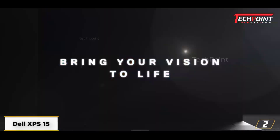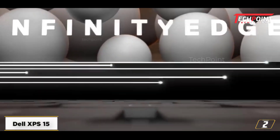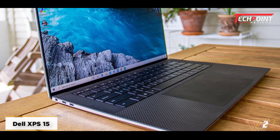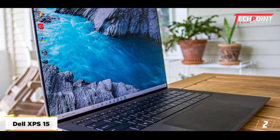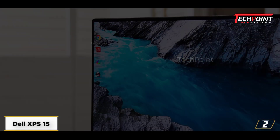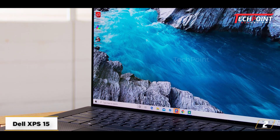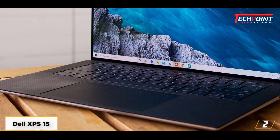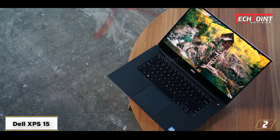At number 2: the Dell XPS 15, one of the best laptops for engineering students. It features next-gen components wrapped in a sleek and lightweight chassis. The XPS 15 boasts a highly comfortable keyboard, solid speakers, and a wide, responsive trackpad that ensures ease of use. With an RTX 3050 Ti graphics card, it performs exceptionally well in GPU-accelerated software and gaming, making it an ideal choice for engineering students who enjoy gaming.